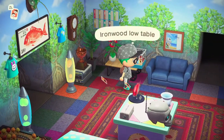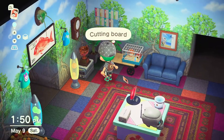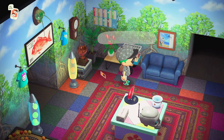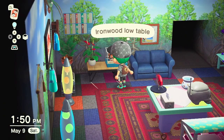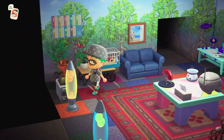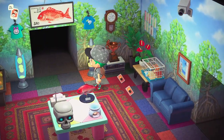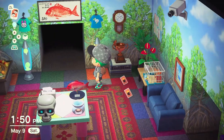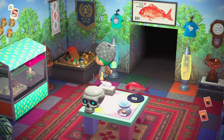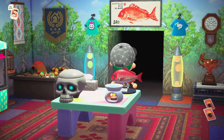I also have these two recipes to give away. One of the most sought-after is the ironwood low table — you can see one right there. The cutting table is needed for the ironwood counters for the kitchen. If you need them, leave a comment down below and the first one to claim it can get it. You can see my red snapper theme, my red snapper sign on top, and my red snapper statue.